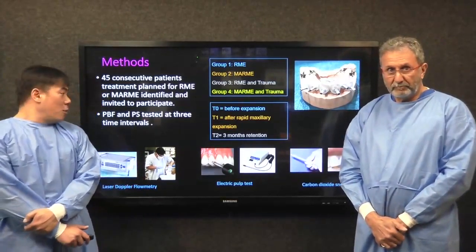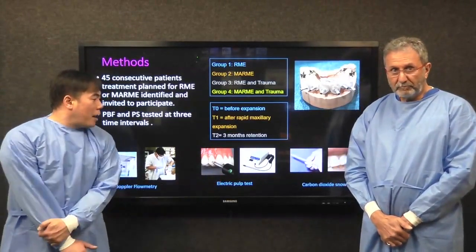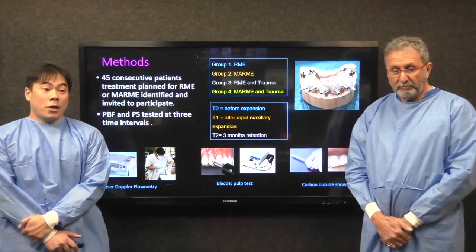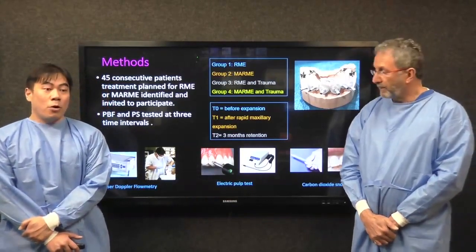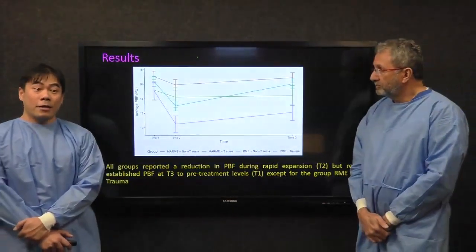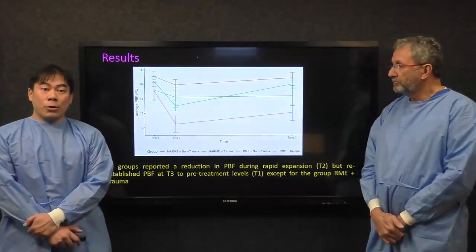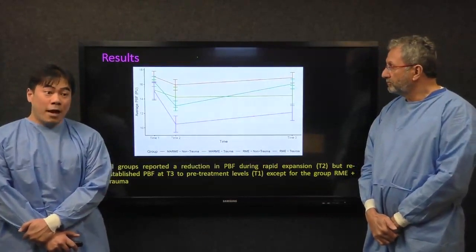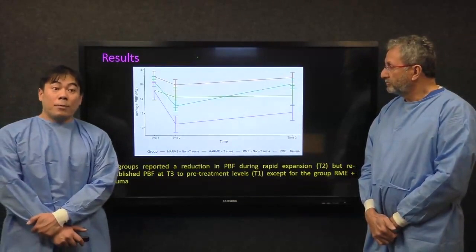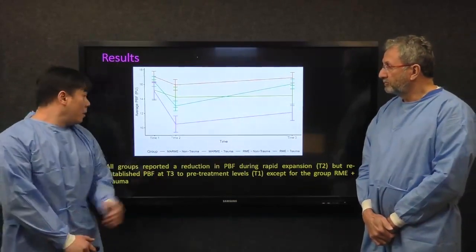In addition, we tested pulp sensibility either through the electric pulp test or the CO2 thermal study, which is more routine. We would like to report our findings in terms of pulp blood flow. Interestingly, all groups during the most impressive time at rapid maxillary expansion demonstrated a drop in pulp blood flow at T2.